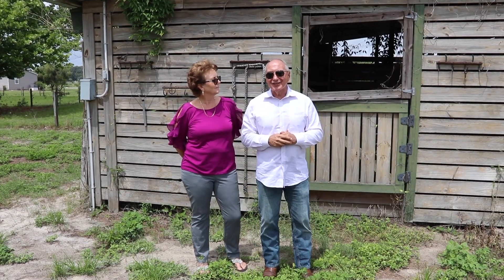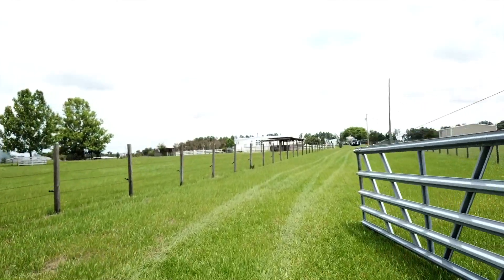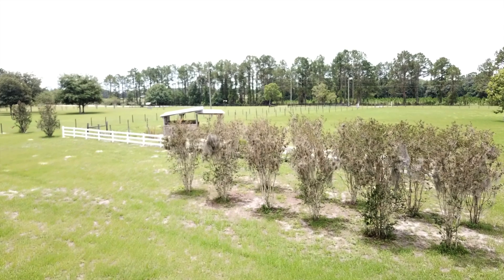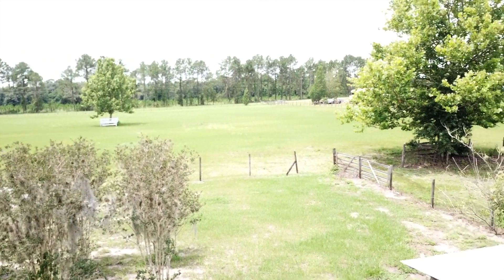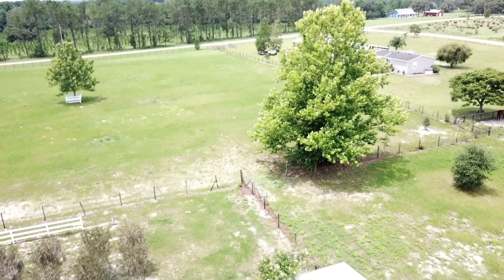This is sitting on 5.1 acres of ground. It is cross-fenced into three separate pastures and has a paddock that will house two horses, and then we have another paddock here which is also set up on this side if you want it that way.